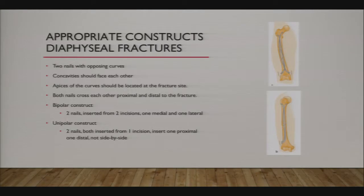There are bipolar constructs and unipolar constructs—you don't have to insert them from the same direction; you can insert one from the top and one from the bottom. For both bone forearm fractures, I insert distally at the radius and proximally at the ulna.